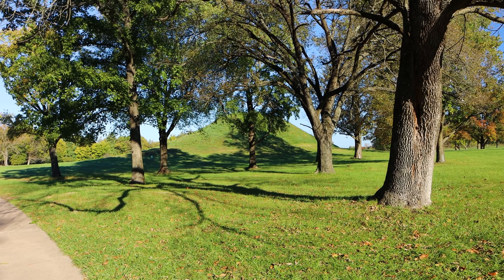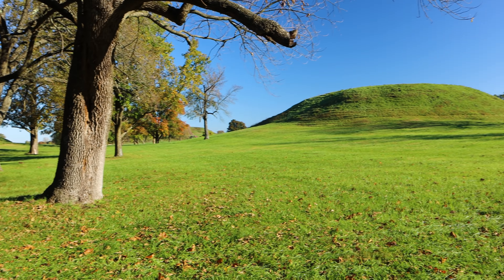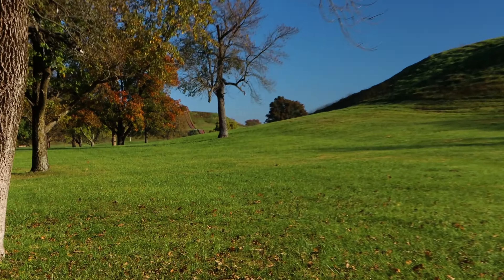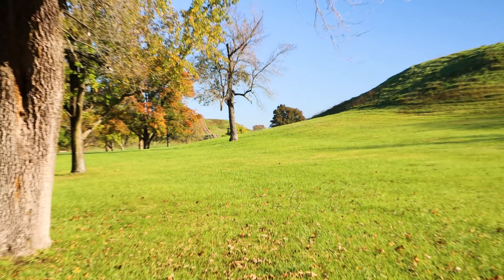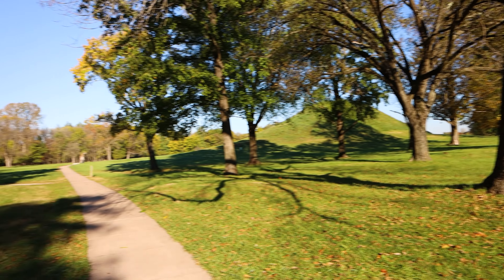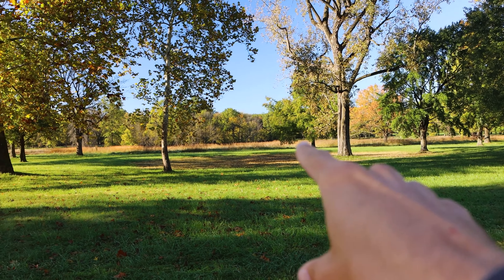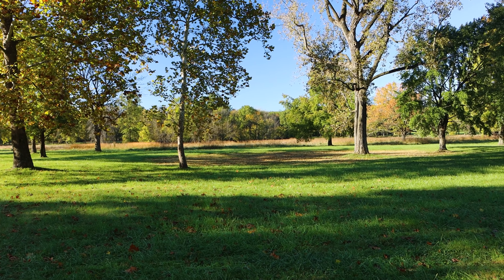I've got a good look at a few different mounds here — one on the left, one on the right, and Monk's Mound in the distance. And behind me is what's called a borrow pit — a big pit where earth was taken to build the mounds.